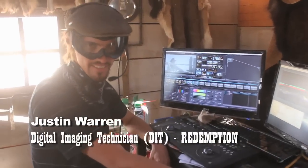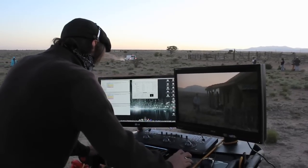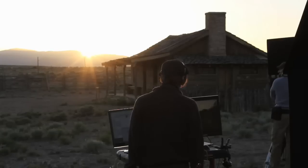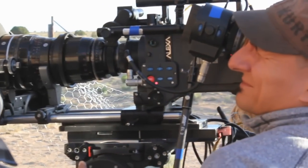Hi, my name is Justin Warren. I'm the Digital Imaging Technician of Redemption. My job entails getting all of the footage off of the camera and downloading it, backing it up, making sure there's no data corruption. I also have to be the technician for the camera.